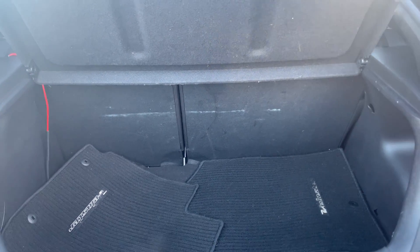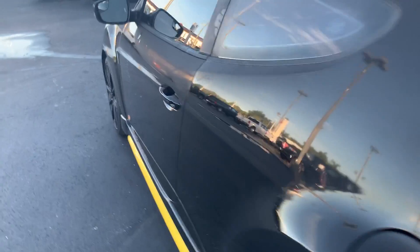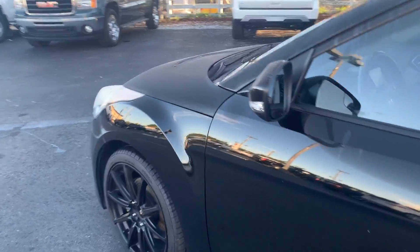There's a look at the trunk area. The rear seats fold down for additional storage. This vehicle is powered by a turbocharged engine, so it's got power.